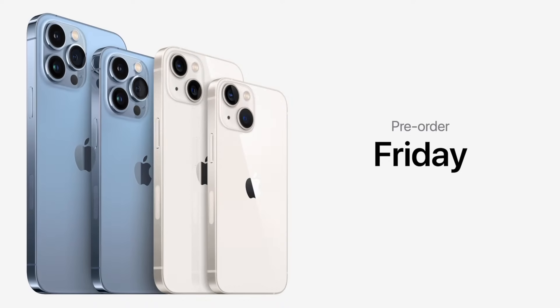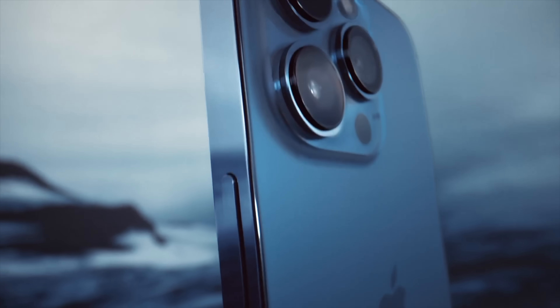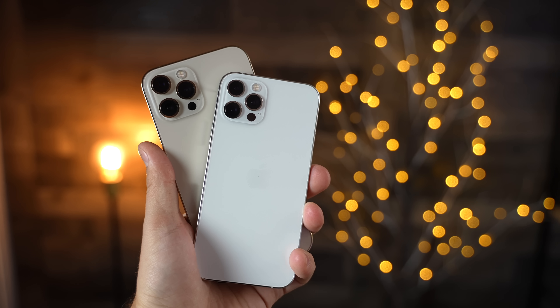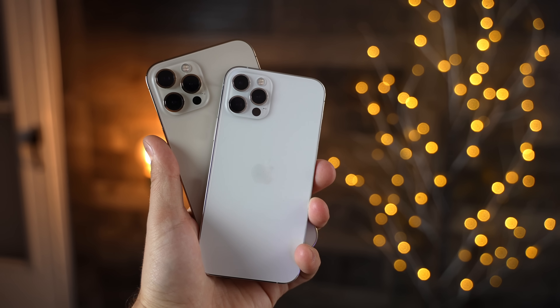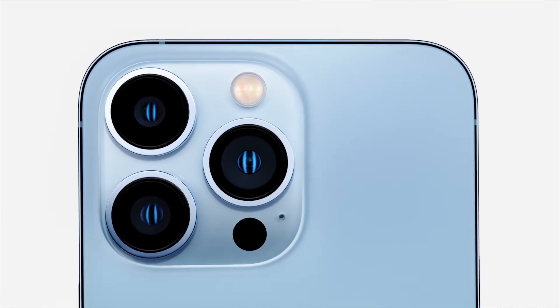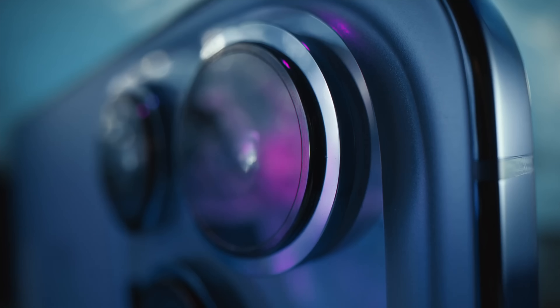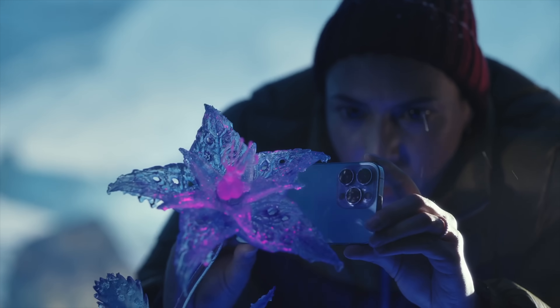Apple's iPhone event just finished and they revealed their brand new iPhone 13 lineup. In this video, I'm going to go through all of the new features and benefits of the Pro models specifically compared to the previous iPhone 12 Pro models, to help you decide if you should actually make the upgrade. There is a massive change compared to what Apple did with last year's Pro models, but first let's go over all the new features and specs of the iPhone 13 Pro.